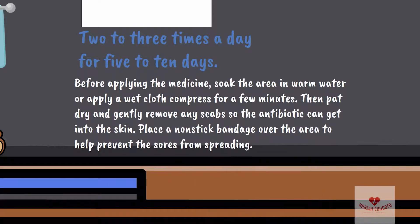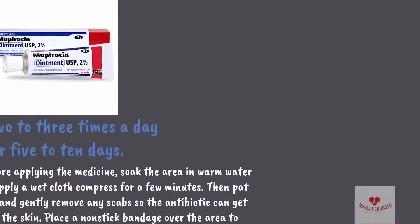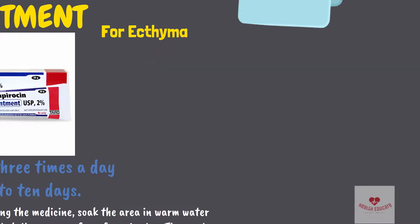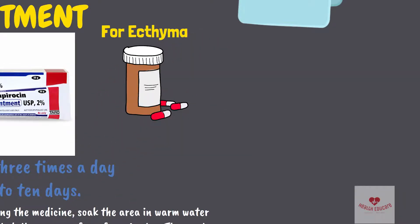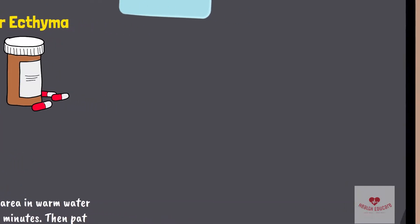Place a nonstick bandage over the area to help prevent the sores from spreading. For ecthyma, or if more than just a few impetigo sores are present, your doctor might prescribe antibiotics taken by mouth. Be sure to finish the entire course of medication even if the sores are healed.